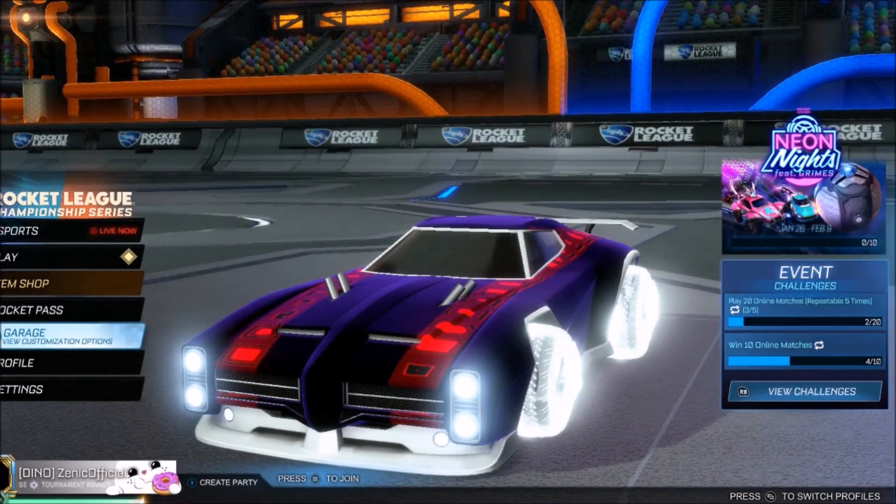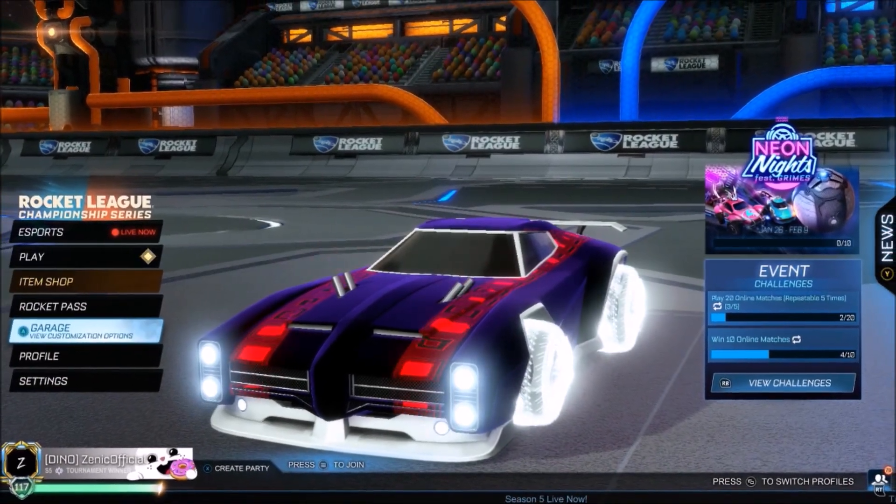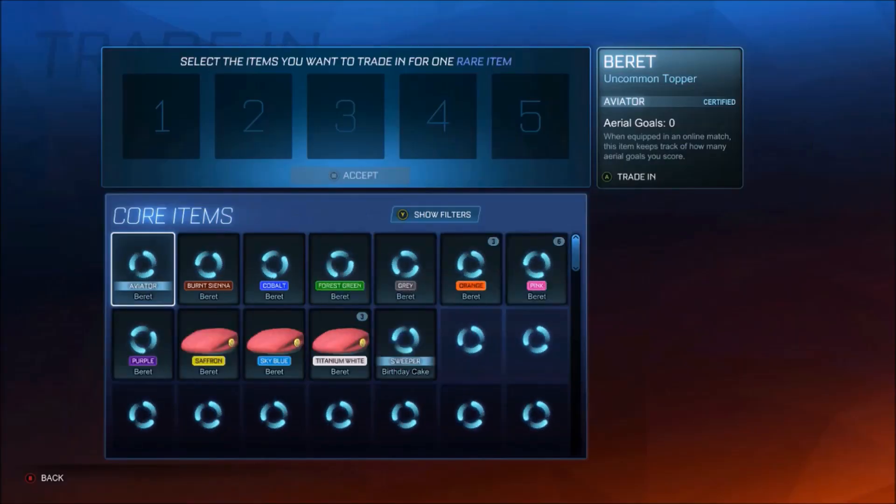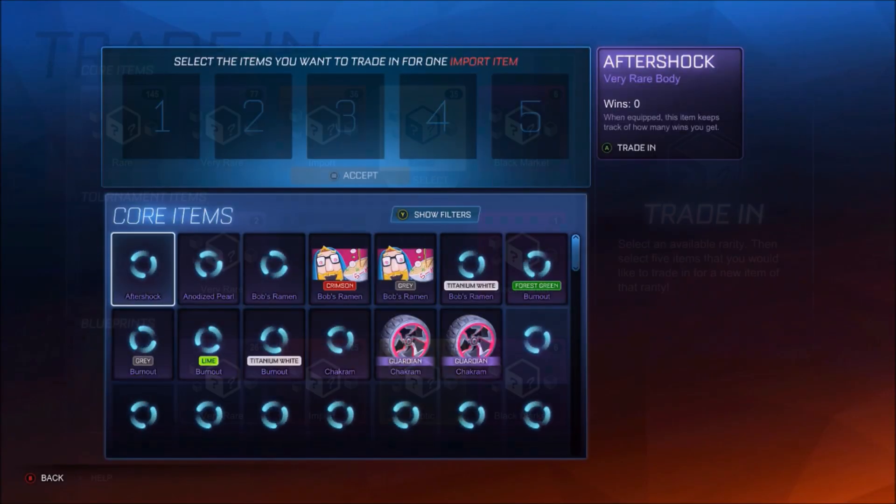Alright guys, so welcome back to the channel. I hope you're having a fantastic and safe day as always. I think it's literally been over a year since I've done this — we are going to be trading up every single non-painted item in my inventory, and yeah, it's going to be a good time.